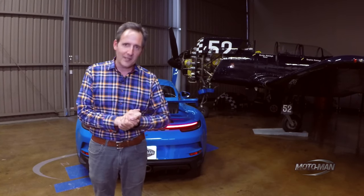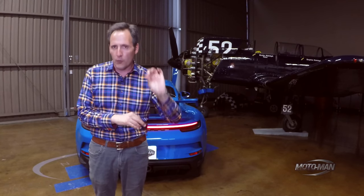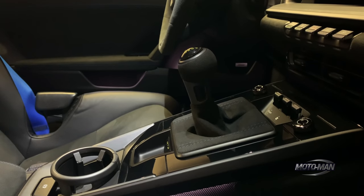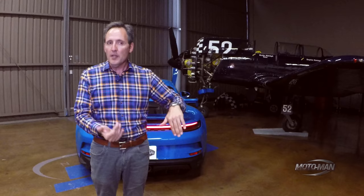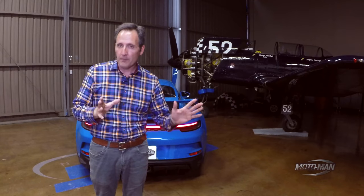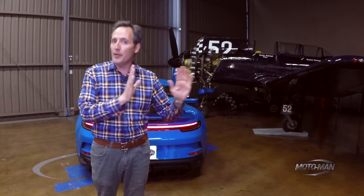Porsche is not making the same mistake they made with the 991.1 GT3. This will indeed be on offer with both the PDK or a six-speed manual. The PDK is a seven-speed, and continuing the theme of lightweighting, the version in this car is seven pounds lighter than the eight-speed in the other 992s.